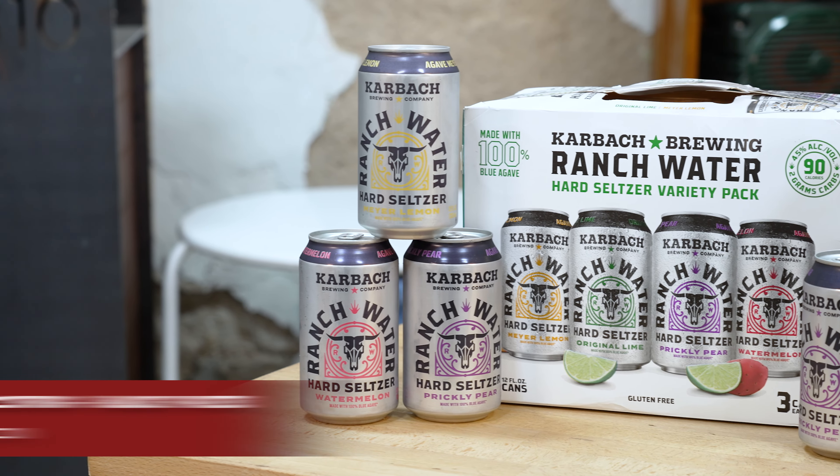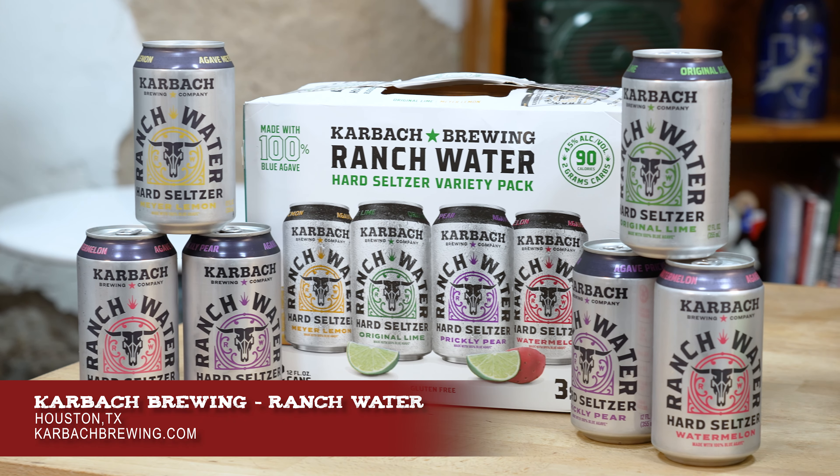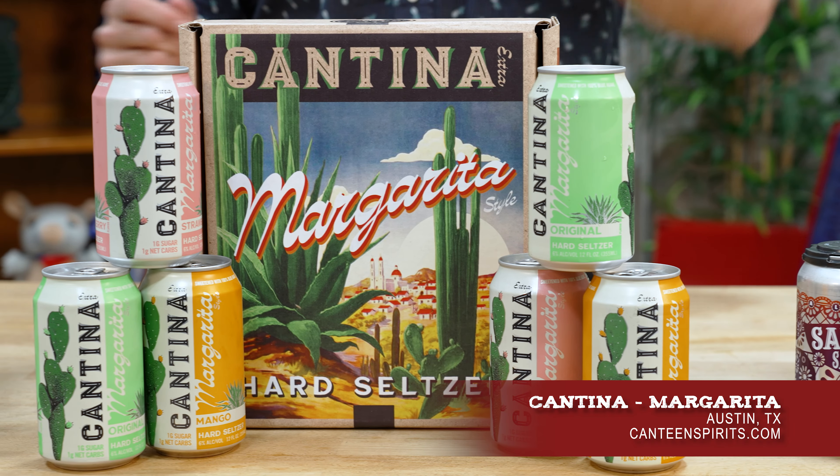Maybe you like a good cold beer on a hot summer day, but sometimes you're just in the mood for something a little bit different. We got three awesome Texas products right here. We have Ranch Water Hard Seltzer from Carbock Brewing out of Houston, Texas. We have Cantina Margarita Hard Seltzer from Austin, Texas.